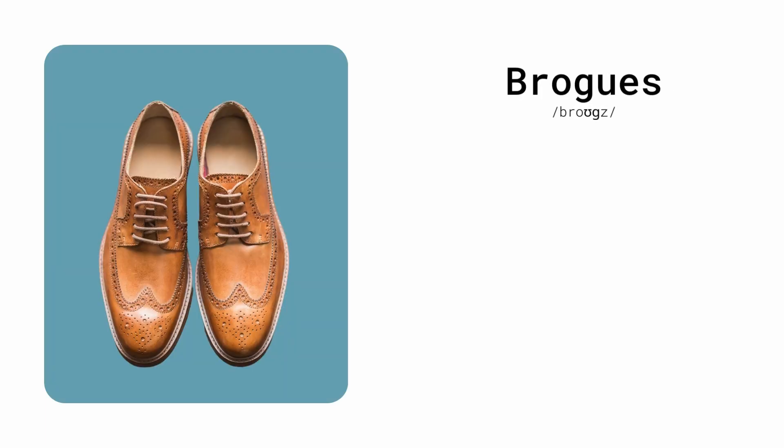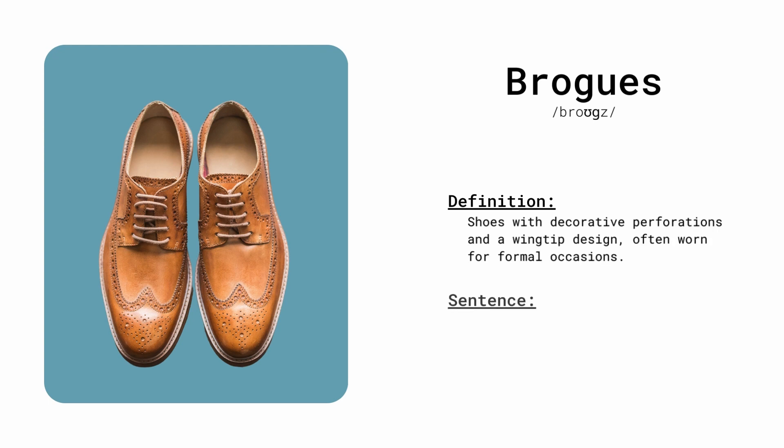Brogues. Shoes with decorative perforations and a wingtip design, often worn for formal occasions. The gentleman wore brogues with his suit.